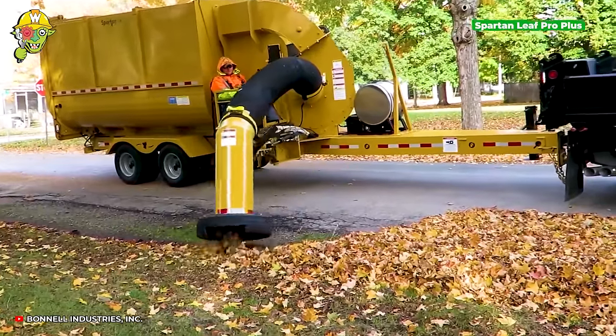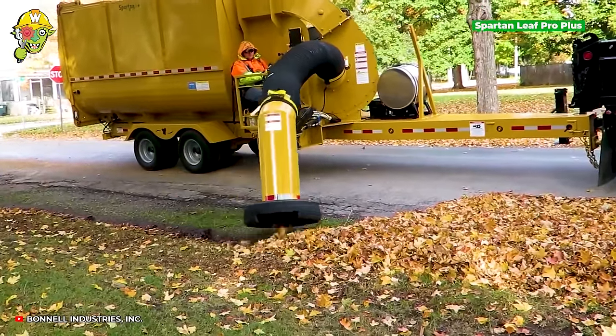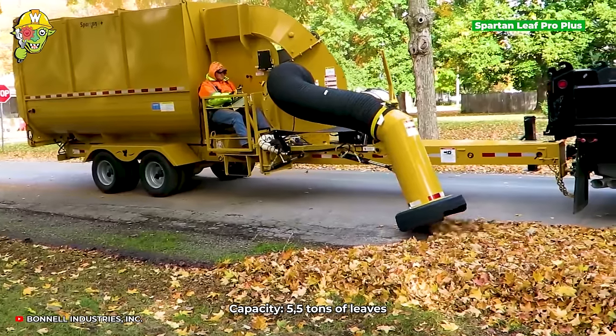To tackle the issue of fallen leaves, Bonnell Industries has developed a machine that can suck up tons of leaf litter.